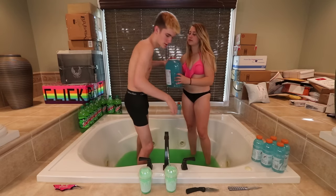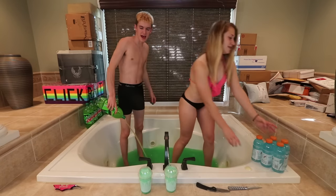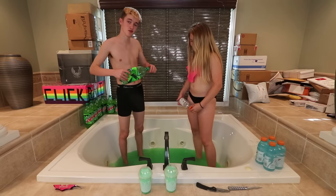Flip it straight upside down. Hold it straight upside down. This is like my fourth time being in a bathtub of pop - that's more than any other human.